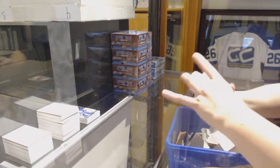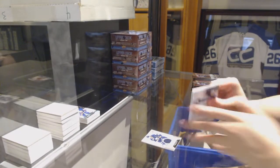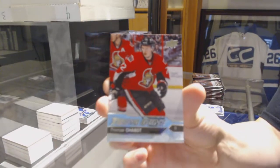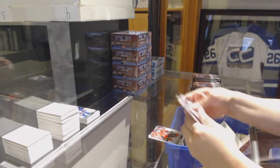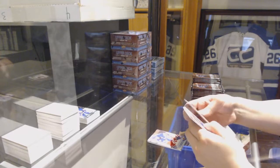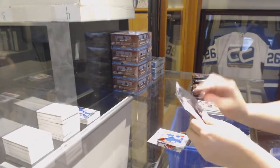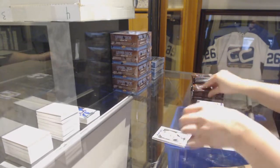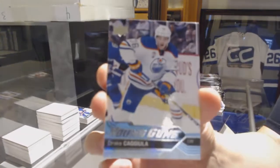We've got a Rookie Materials jersey for the Buffalo Sabres, Hudson Fashing. Young Guns for the Ottawa Senators, Thomas Shabbat. Canvas of Mika Zibanejad for the Rangers. Retro Rookie for the Maple Leafs, Mitch Marner. Portraits of Tristan Jarry for the Pittsburgh Penguins. Young Guns for the Edmonton Oilers, Drake Kadula.